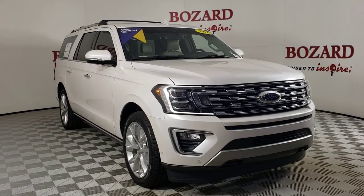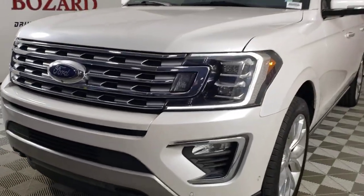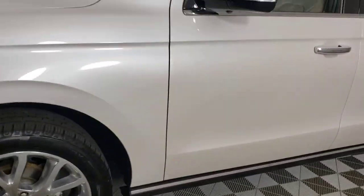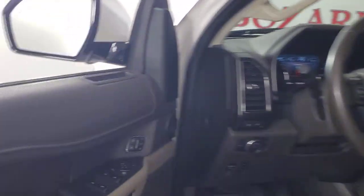You're gonna love the 2018 Ford Expedition Max. With less than 60,000 miles on the odometer, this vehicle provides excellent value. Here's an awe-inspiring Ford Expedition Max, the premium full-size SUV with an extended wheelbase and enhanced cargo capacity.